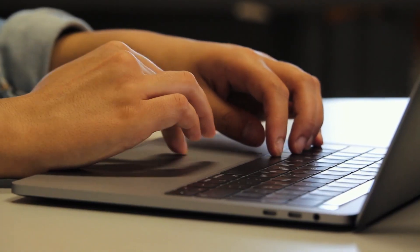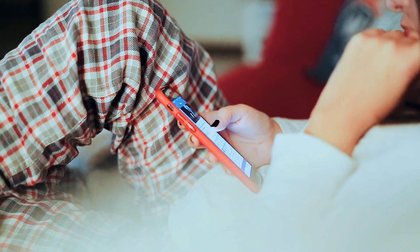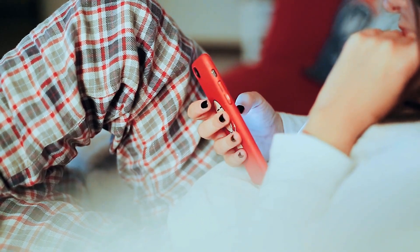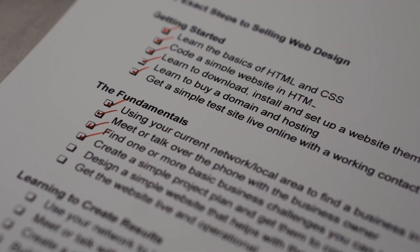A lot of people starting web design feel super frustrated. They're putting in all this work but they're not sure if they're making any progress or putting the work into the right places. There's a lot of different things to figure out when you first start — do you start networking, learn sales, learn to code, and what coding languages do you focus on? If you don't have a plan, it can feel like you're doing all this stuff and you just don't know if it's paying off. What I've done — and you can check out the link below — is a full checklist you stick on the wall, follow it, and you're going to make a ton of progress in the shortest amount of time.